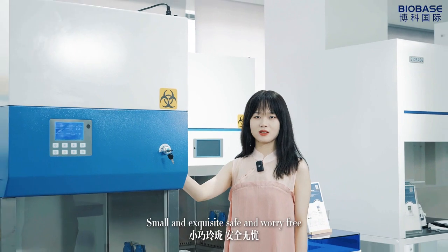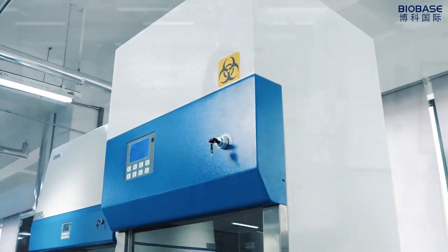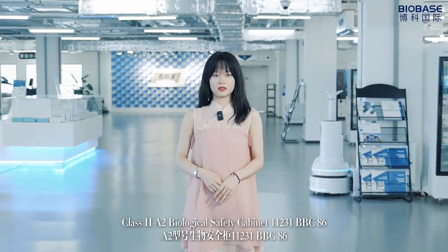Small and exquisite, safe and worry-free. Class 2B2 Biological Safety Cabinet, BBC 86.